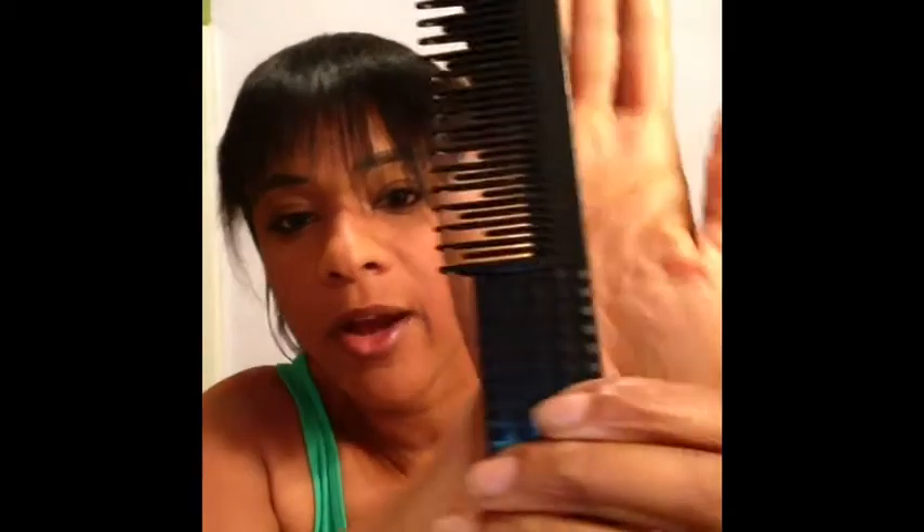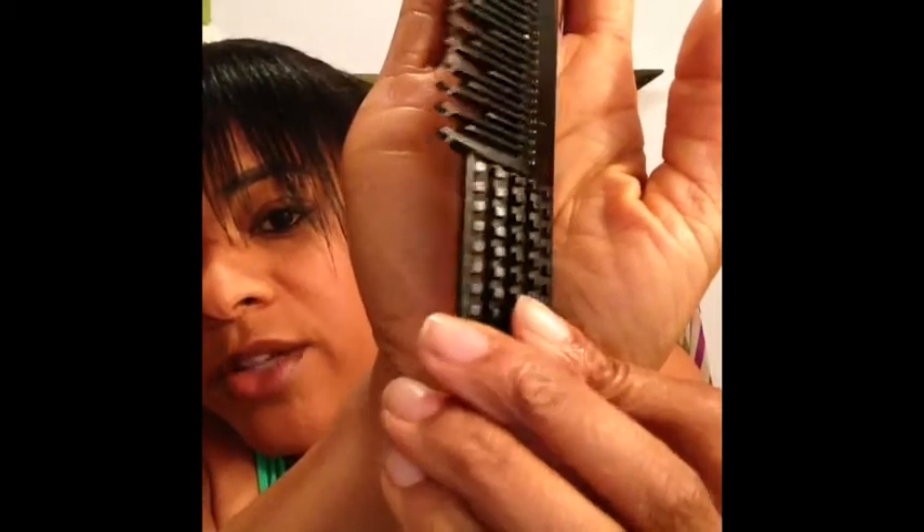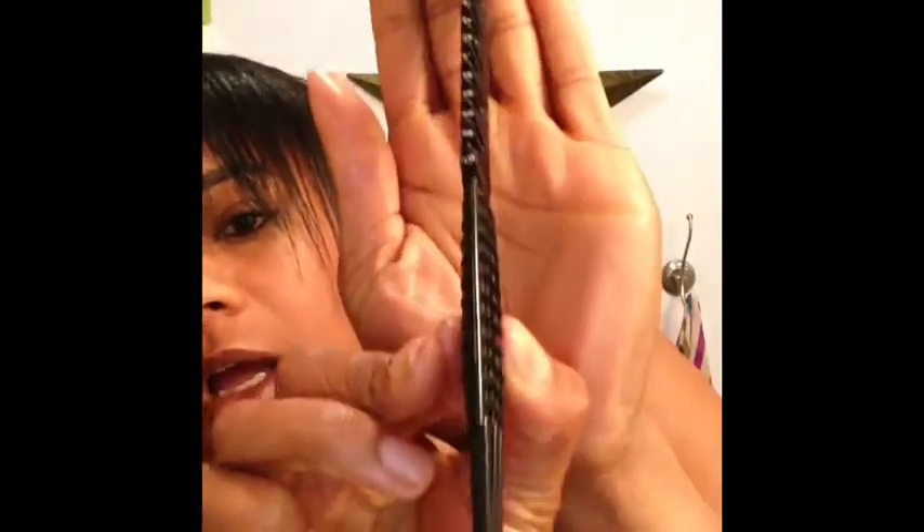Okay, so really quick — you just watched me comb my hair out. I don't know if you guys can see, but there's like one strand of hair right here. I'm not even getting that much breakage either!